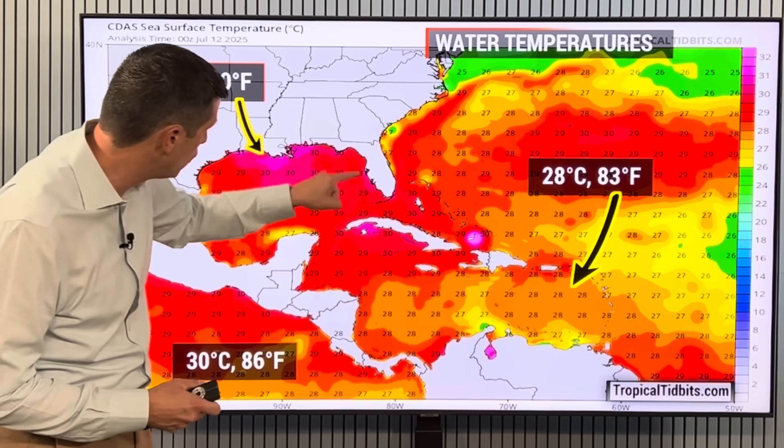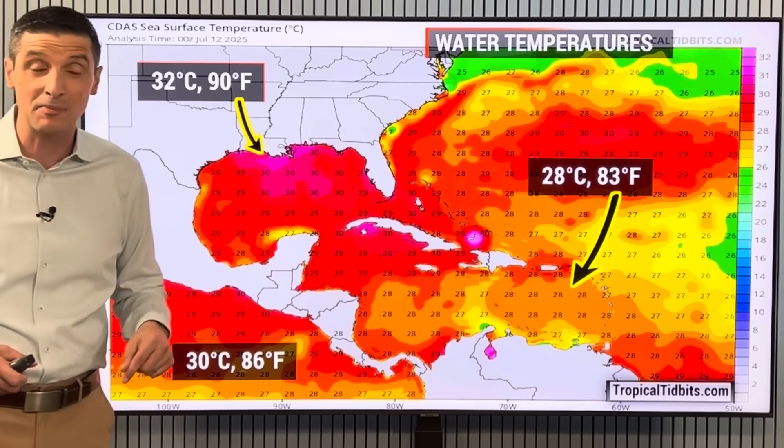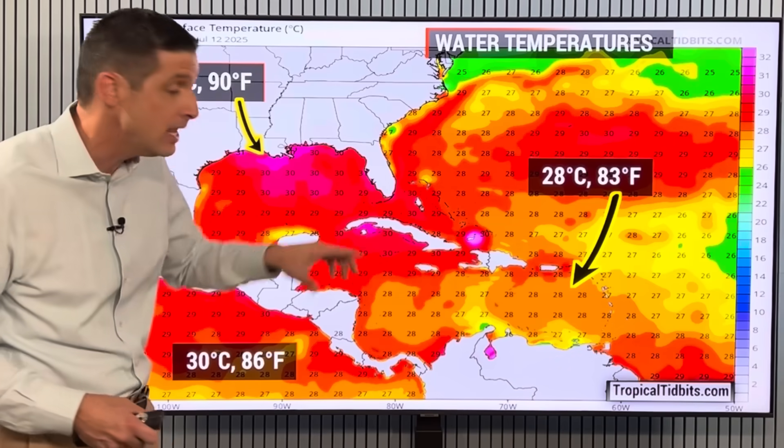Super warm right in this sector — coastal sections of Louisiana, for example, running at about 90 to even 91 degrees. That's why if there's any little spin out here, somewhere over here, it can feed off of that very warm water and then try to develop somewhat.